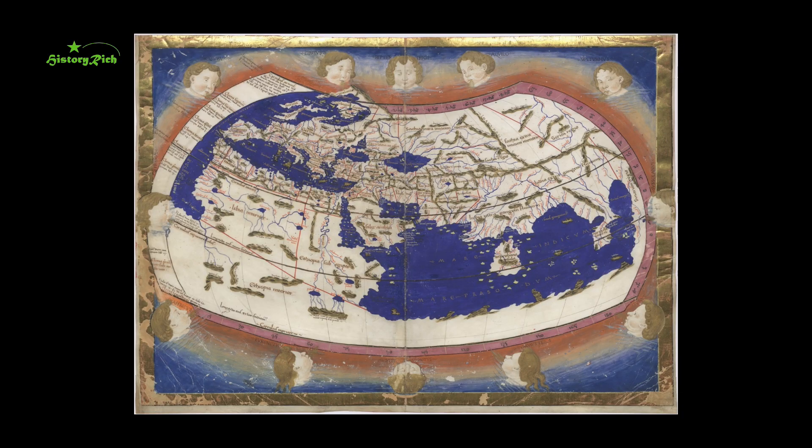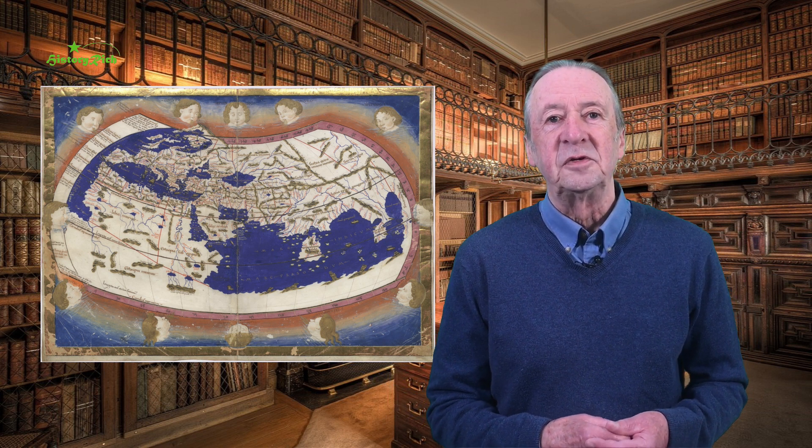Where did Ptolemy get the information on which to base his calculations? We may assume access to the contents of the Great Library of Alexandria in its heyday, and he would have questioned soldiers, sailors, merchants, and other travellers. Ptolemy's map is an amazing achievement — geographical knowledge informed by scientific analysis, observation, mathematical logic, and imagination. Its rediscovery in Renaissance Europe kick-started increasing cartographic awareness.